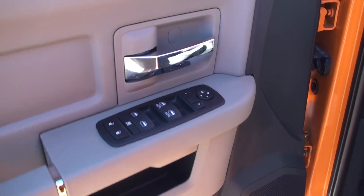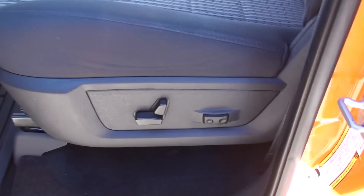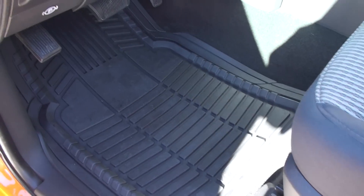Got power windows, locks, and mirrors. Got power seat, lumbar support. Nice clean cloth seats. Beautiful truck.